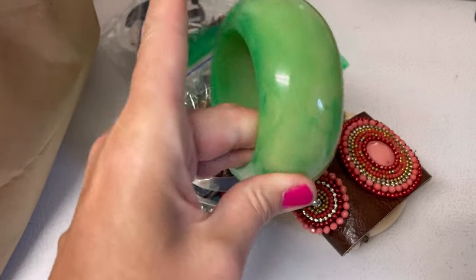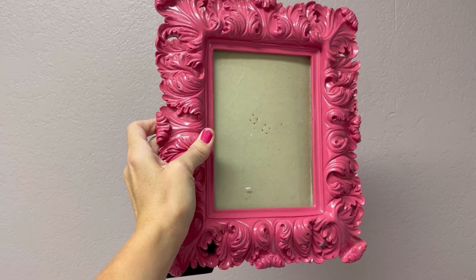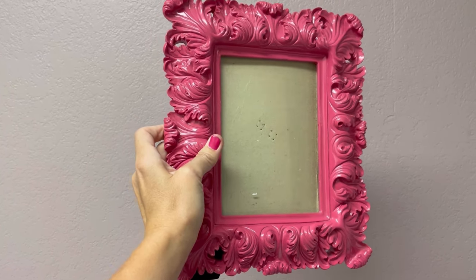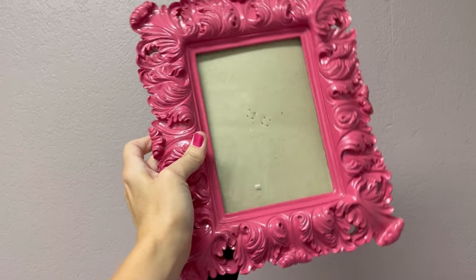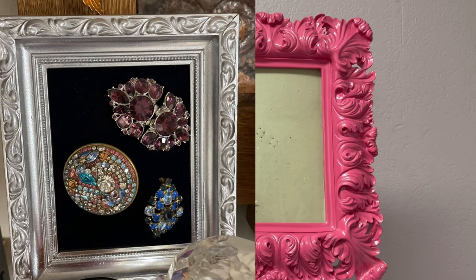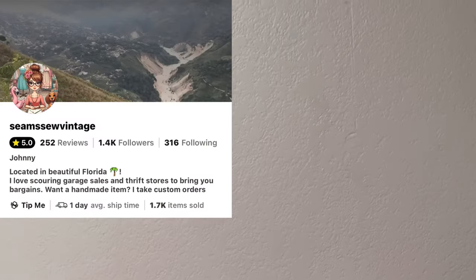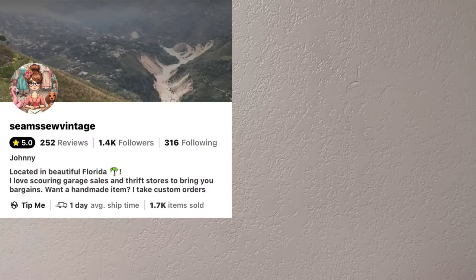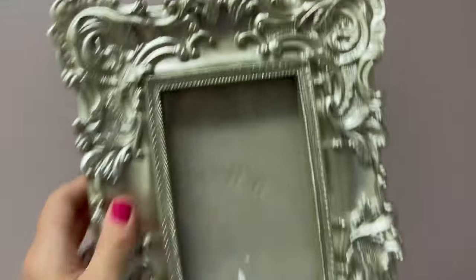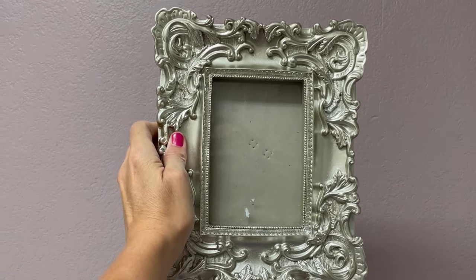This piece is just absolutely gorgeous. I don't know if you guys saw my brooch board, but I got that from Seem So Vintage — she makes them and puts them over on her Buy It Now on Whatnot. I found this frame today and I am going to send this to her so she can make one of her brooch boards. I also got this one — it's not quite as big, but look how pretty those are.